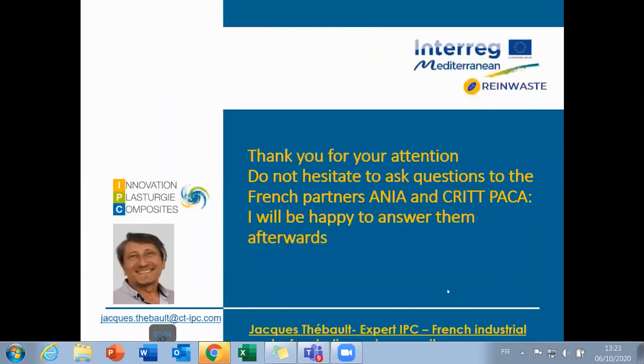Thank you for your attention. Do not hesitate to ask questions to the French partner. I will be happy to answer them afterwards. Bye bye.